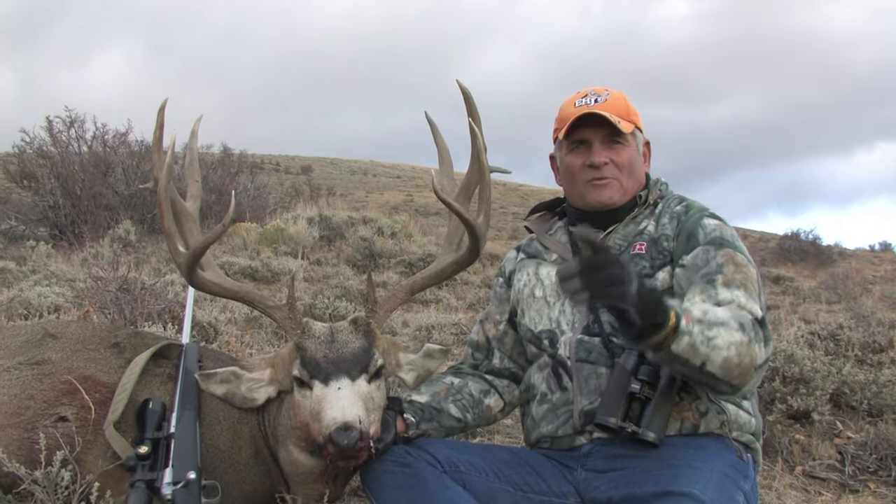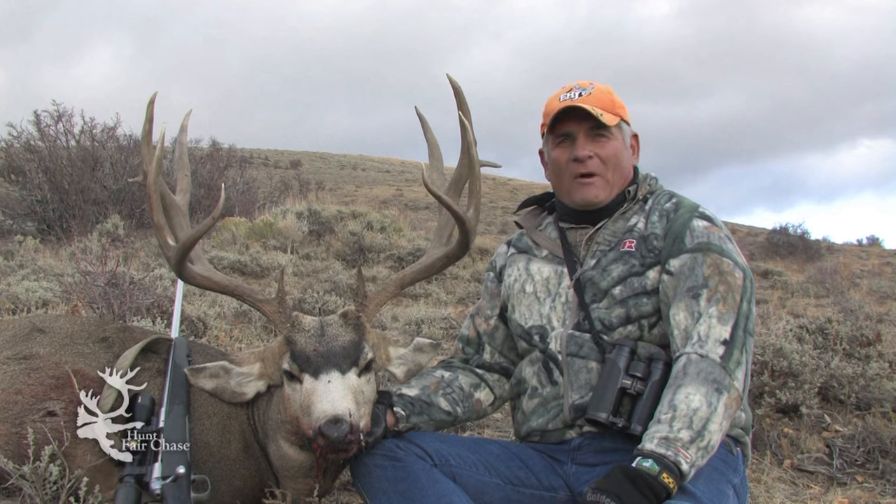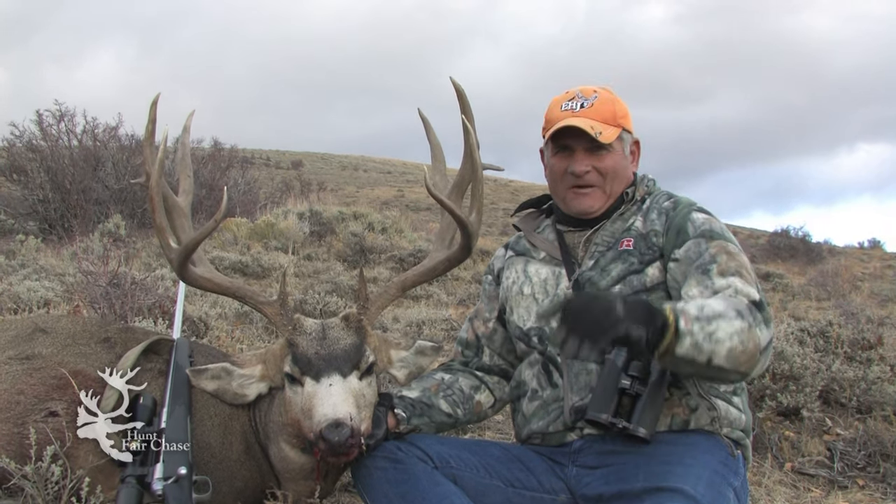Well folks, thanks for being with us. We'll see you next week on Eastman's Hunting TV show. And remember, fair chase is the only way to hunt and take trophy big game. See you next week.